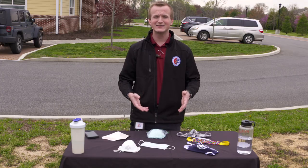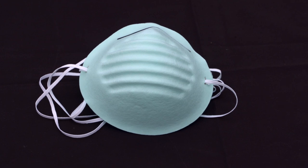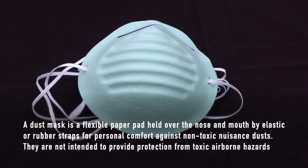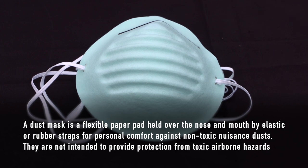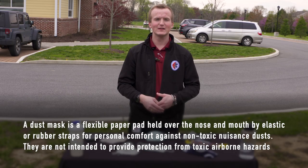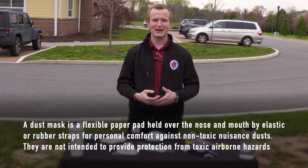There is also a dust mask. These simple masks, typically referred to as dust masks, are used for woodworking or carpentry and other items like that, and can be used in the case of COVID-19. However, do not go out and purchase these masks unless you absolutely need them for woodworking or something of that nature.